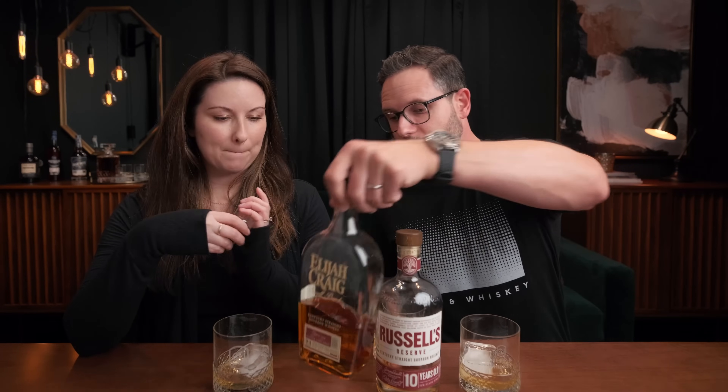Glass two is Elijah Craig Small Batch — are you serious? Yes! I thought this was the winner. Before we go into our second place — glass four had the longest finish, it really lingered, which I liked a lot. So while I'd prefer it neat, I won't be mad having it on ice. Second place is Evan Williams Bottled in Bond — around an $18 bottle — which means Wild Turkey 101 is our winner!